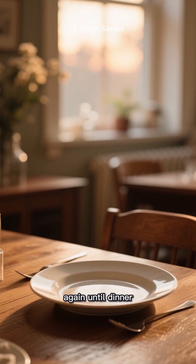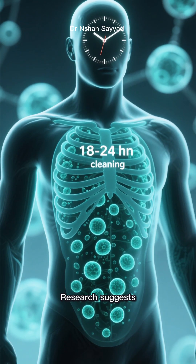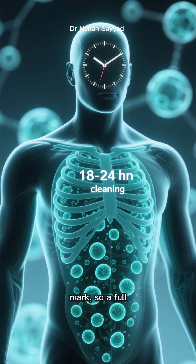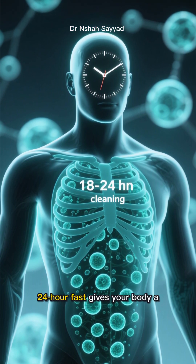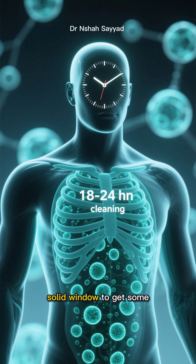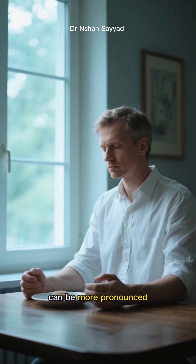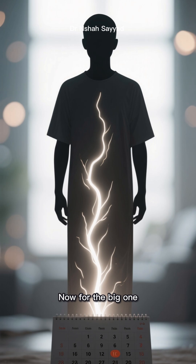You could eat dinner on Monday and then not eat again until dinner on Tuesday. Research suggests that autophagy really starts to ramp up after the 18 to 20 hour mark, so a full 24-hour fast gives your body a solid window to get some serious cellular cleaning done. It's more challenging, but the benefits can be more pronounced.